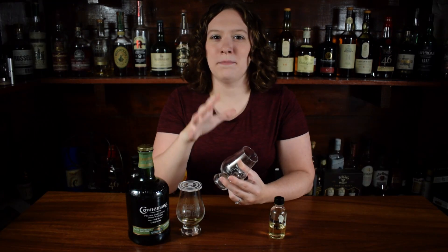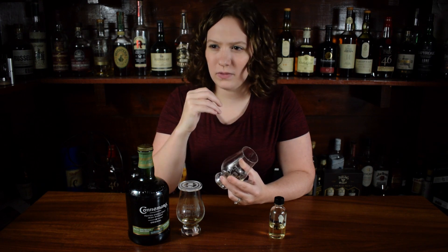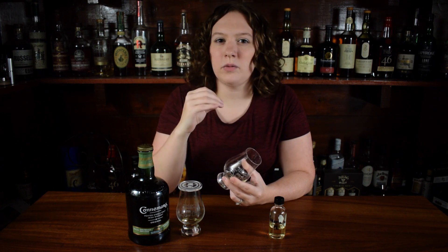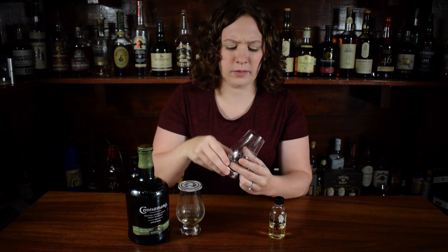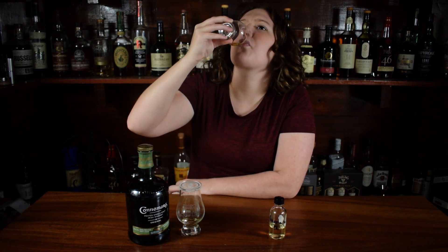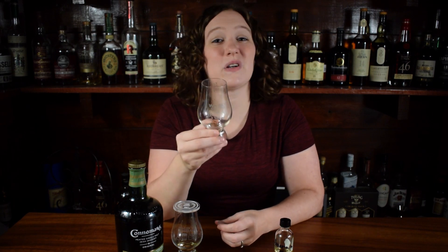On the palate, this one is way maltier, and you get this interesting note — it's like charred pineapple. I think the peat kind of comes along as a char on the pineapple. A little bit more spice on the palate, a little bit more interesting than the non-age stated. They're both the same ABV, but this one's a little bit better. I still think there's a short finish — there's a tiny bit of spice that hangs on just a little, so maybe a short to medium finish on this one.